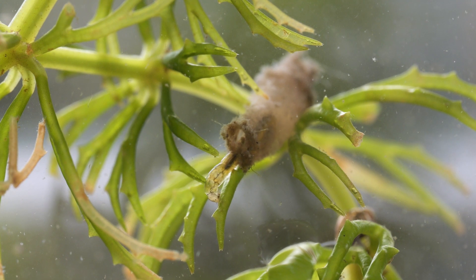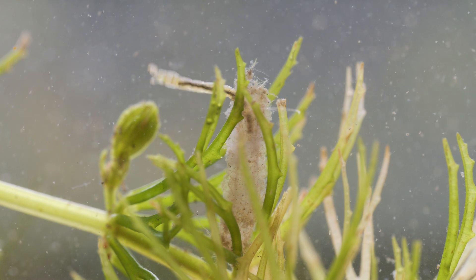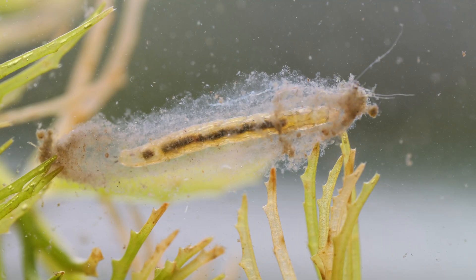The bit I thought was a tongue or a tentacle is actually the midge's body, and that jelly body is actually the case it's made out of algae.